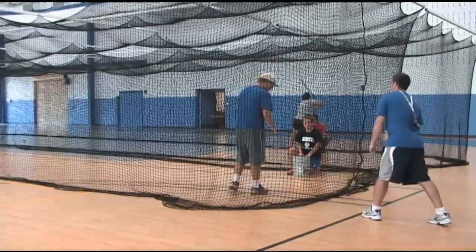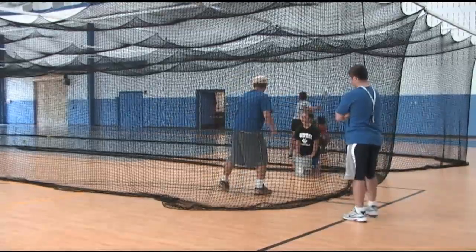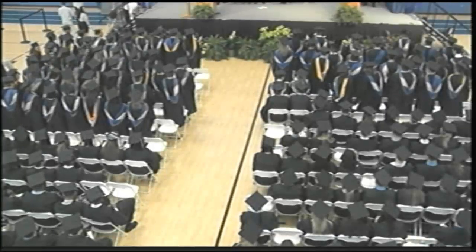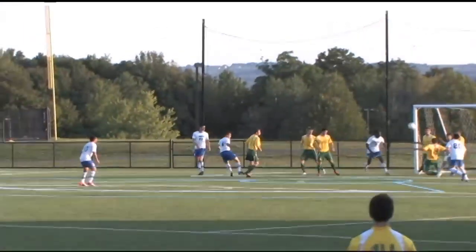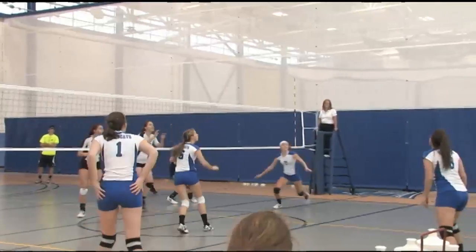In fact, the Wildcat Fieldhouse is so technologically sophisticated that it doubles as a home for SUNY IT commencement in May. For student-athletes, high-tech facilities mean you'll be at your best on the field or on the court.